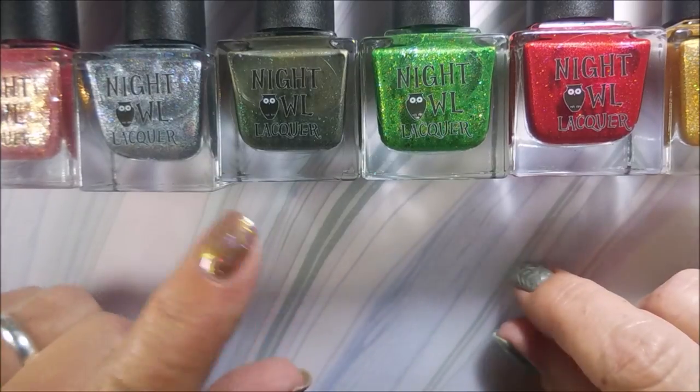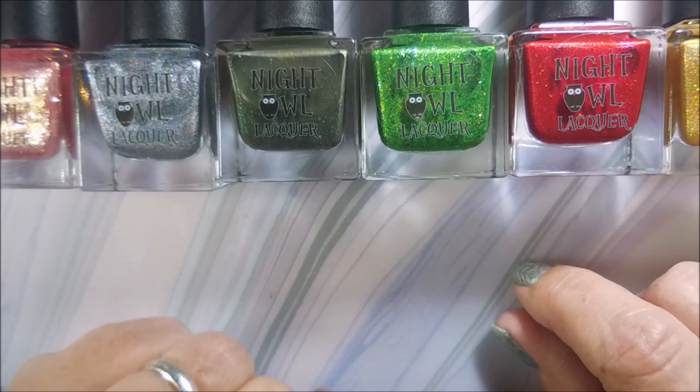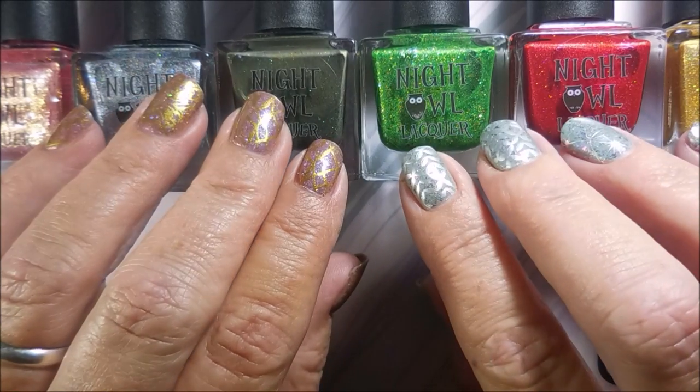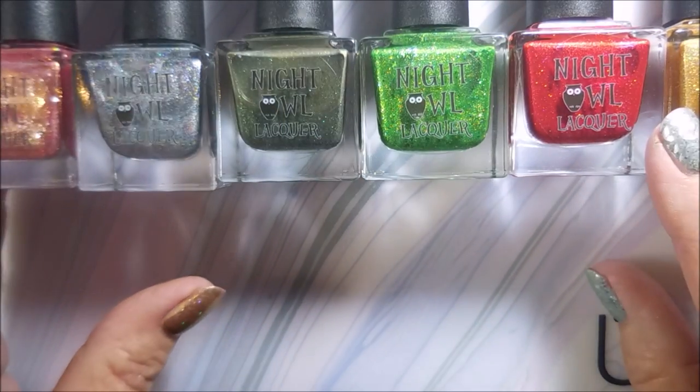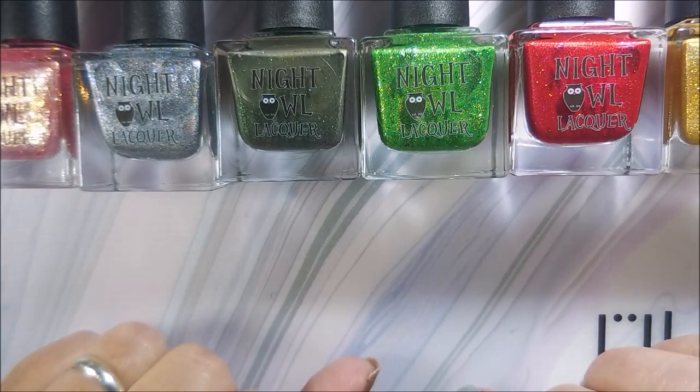I finally decided to just go ahead and bite the bullet and buy it again while I'm fighting with the post office. And this is their Wizard of Oz collection — it's beautiful. It's a six-piece set and I will swatch them for you today.